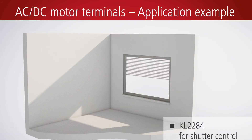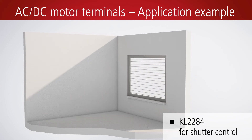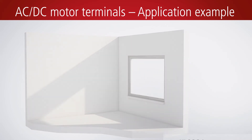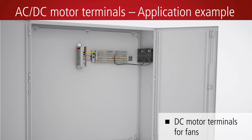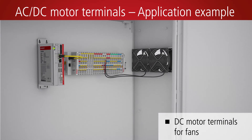In combination with the KL2284 DC motor bus terminal, DC motors can be used for controlling roller shutters, for example. For control cabinet ventilation, fans can be directly connected to the DC motor terminals.